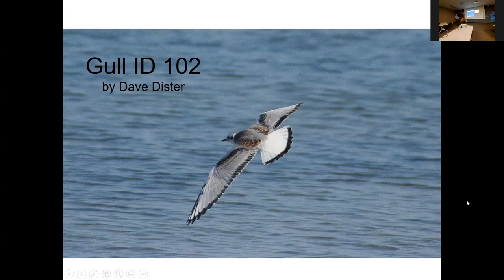Certainly if anybody has any questions as I'm going along, feel free to ask. By the way, this gull on the first slide is about the most colorful gull you'll ever see — there are actually four colors: brown, black, gray, and white. Most gulls don't have many colors, which is why they're challenging to a lot of people.